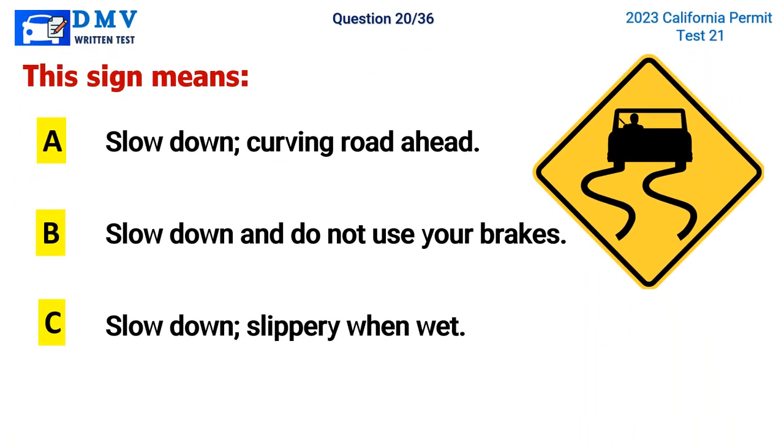Question 20. This sign means: A. Slow down, curving road ahead, B. Slow down and do not use your brakes, C. Slow down, slippery when wet. The correct answer is C. Slow down, slippery when wet.